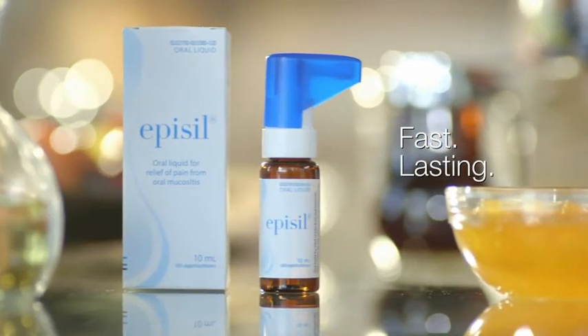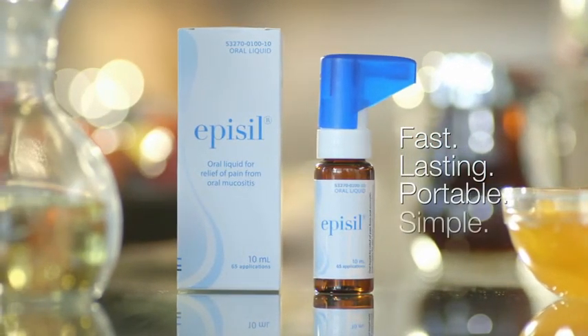Epicil. Fast, lasting, portable, simple. Anywhere, anytime relief.